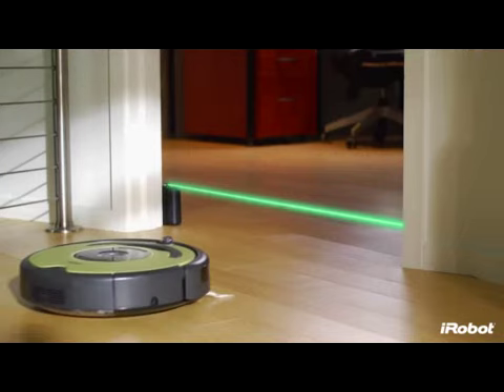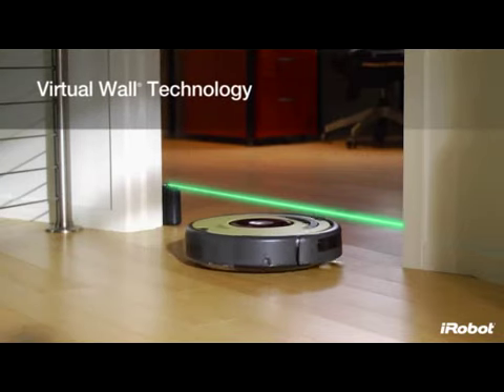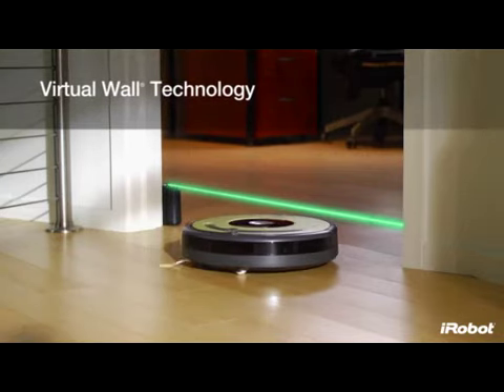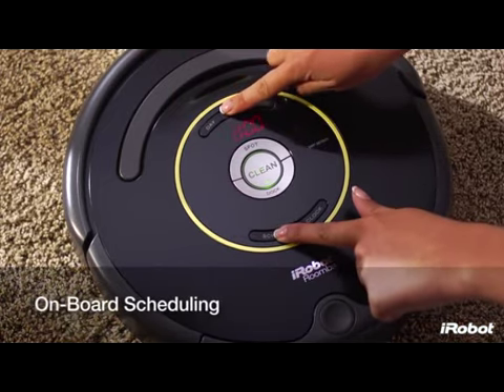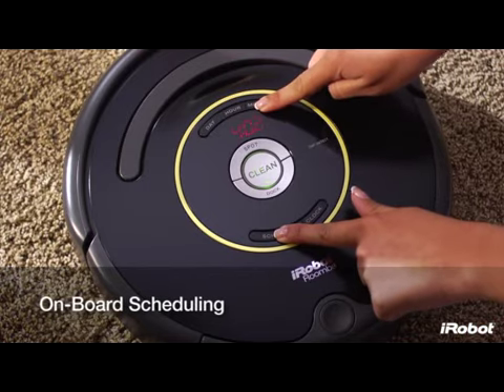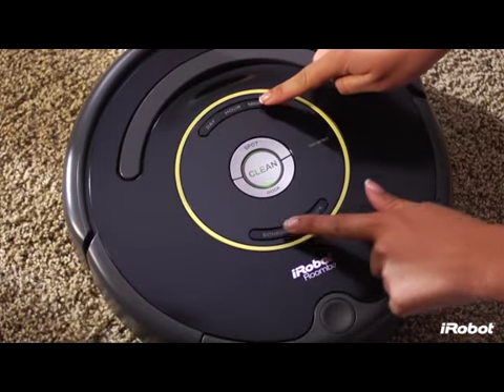Select models also include a virtual wall room barrier, and onboard scheduling, which allows you to preset up to seven times per week for Roomba to clean, even when you're not home.